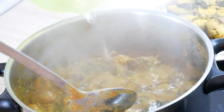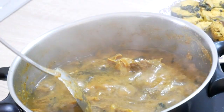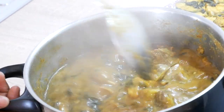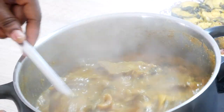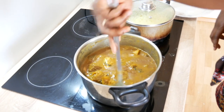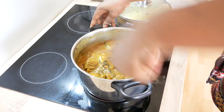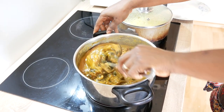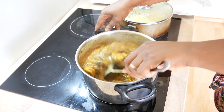For me, this is too thick, so I'm going to add some more water. Some people like the Ogbono very light — I know some friends who do — and some like theirs very thick and exotic. But for me, this is just the right consistency I want. So you can do it whichever way suits you.